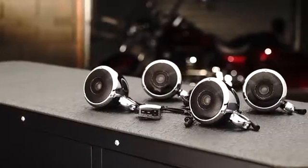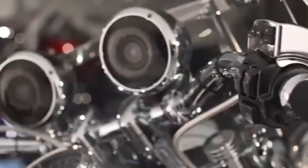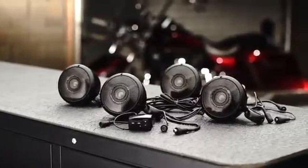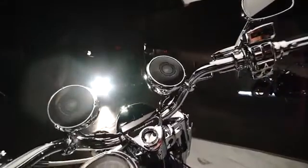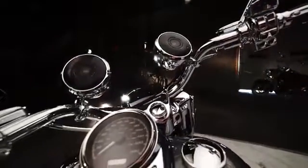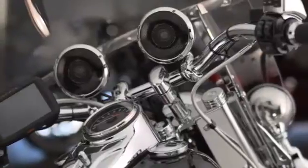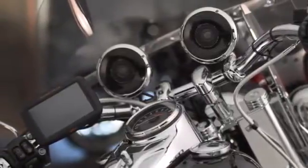The Boom Audio Bluetooth Cruiser amp and speaker kit delivers great sound with a weatherproof low-distortion 40-watt amplifier and speakers that feature a 3.6-inch woofer and 1-inch tweeter. The kit connects wirelessly via Bluetooth to either a smartphone or Zumo to really bring your riding soundtrack to life.